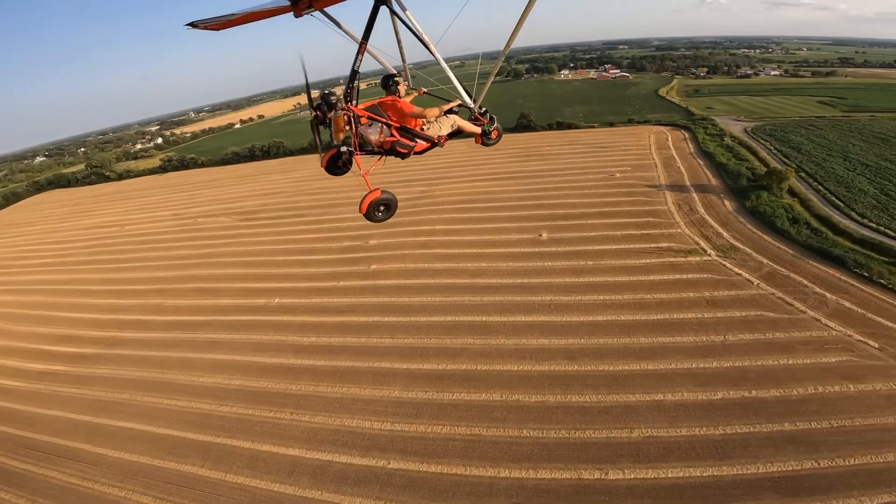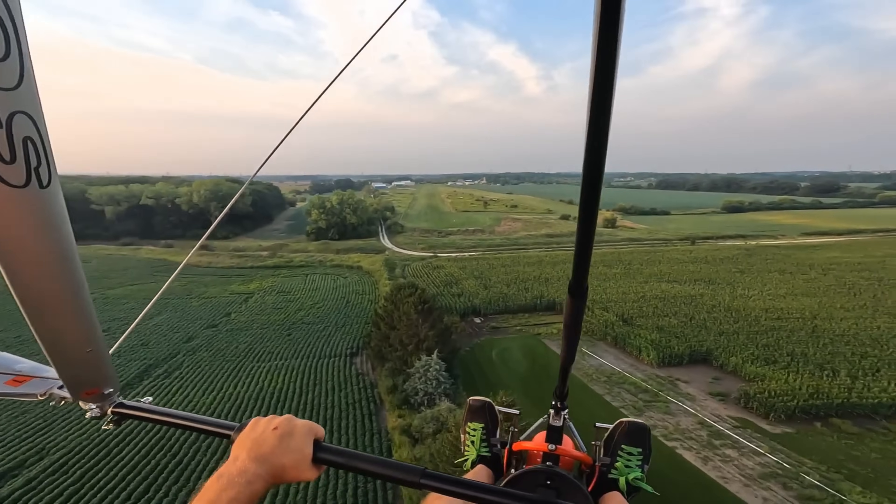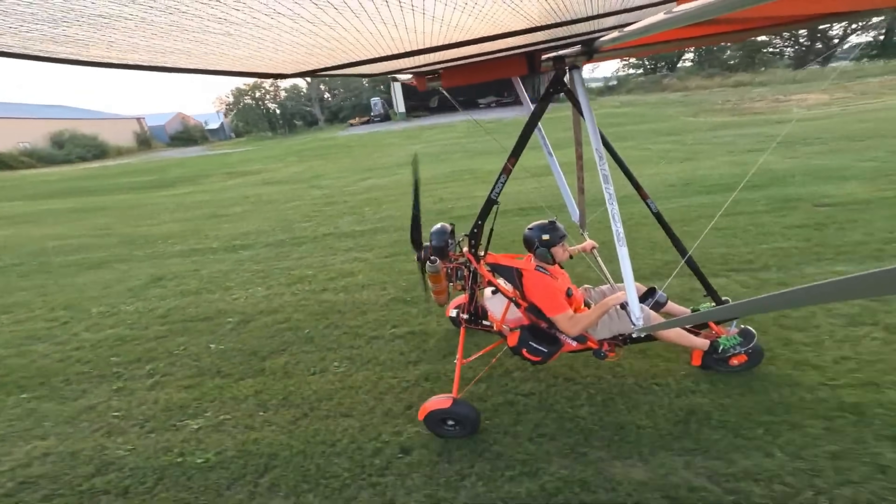Best of all, in some regions you can fly the Nanotrike legally without a formal license. So, are you ready to take to the skies with the Nanotrike?